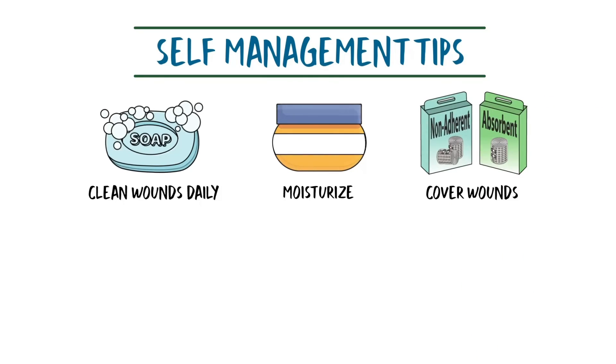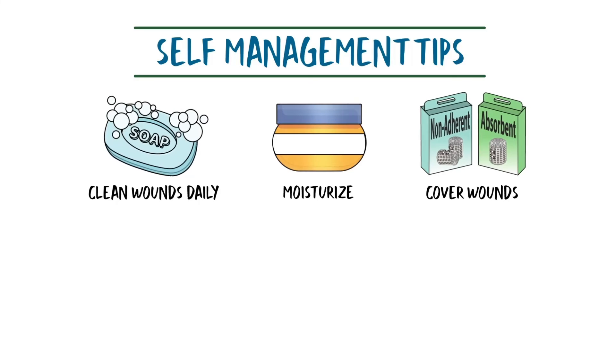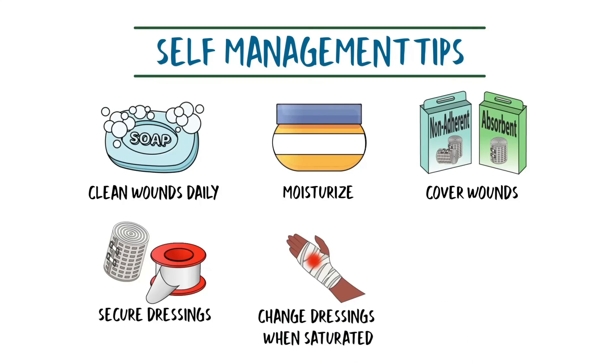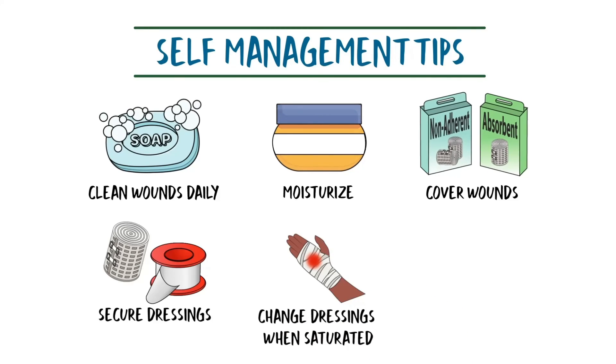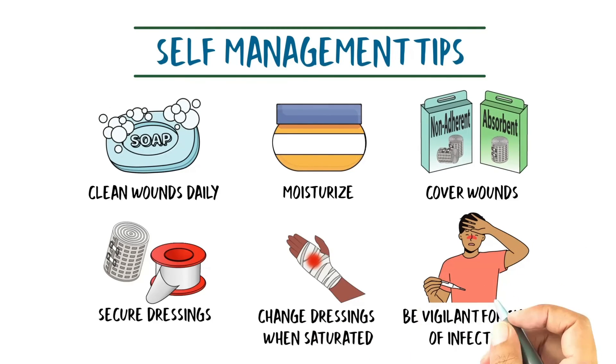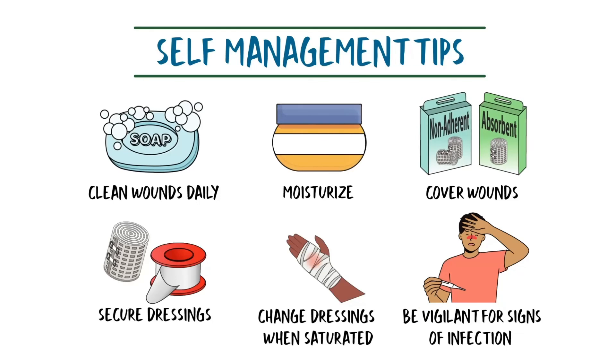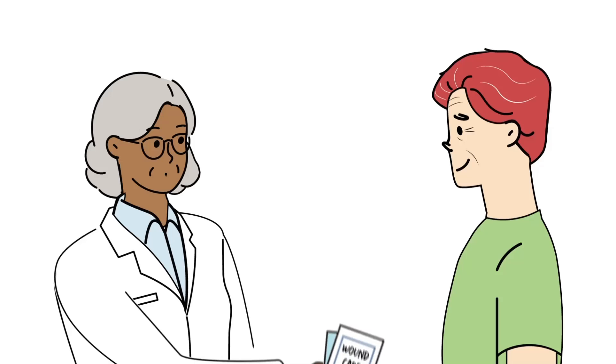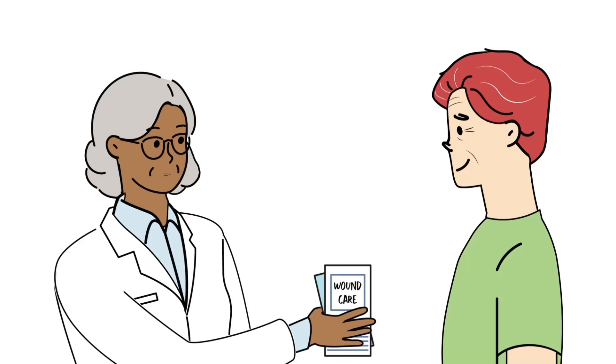Cover wounds with non-adherent dressings beneath absorbent ones. Secure dressings and change them regularly, especially when saturated or soiled. Watch for signs of infection and seek medical care as needed. Awareness of xylazine-associated wounds and effective wound care are crucial for reducing harm for people who use drugs.